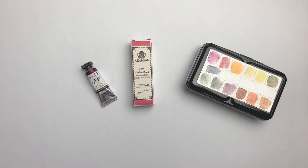Greetings! In today's video, I want to compare three paints that feature the cochineal red pigment. You might not be familiar with this pigment, but the name cochineal refers to a small bug from which the pigment is made.